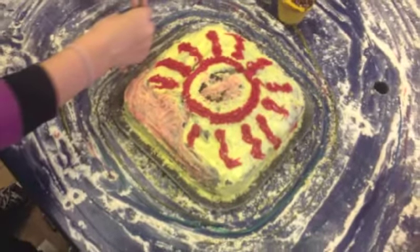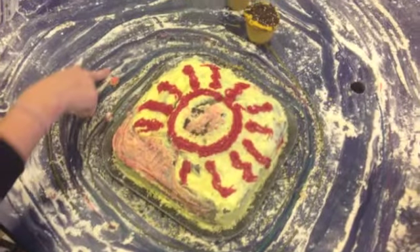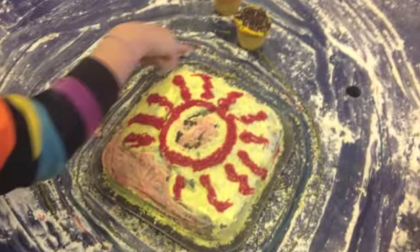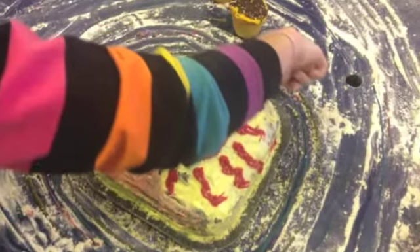Planets in our solar system formed in this order from oldest to youngest: Jupiter, Saturn, Uranus, Neptune, Mercury, Mars, Venus, and Earth. The planets in the outer solar system formed first and became larger because of the more materials available.